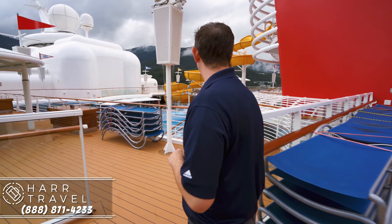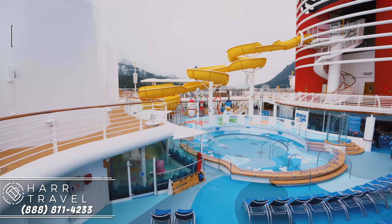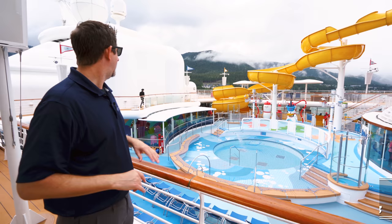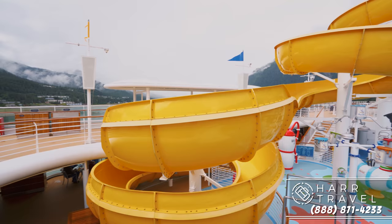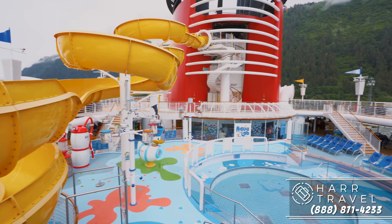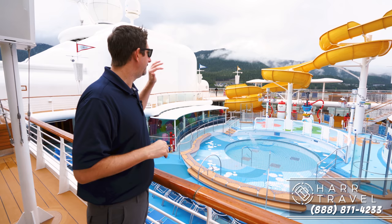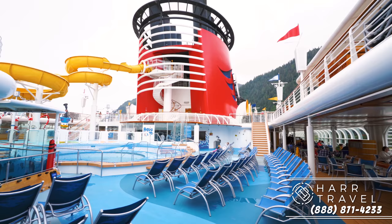You have a couple more covered areas, which are fantastic especially when it's drizzling like right now, or if it's raining in the tropics. Over here you're going to see the Aqua Lab — they're just reopening it here. The slide is awesome, all the way up to the top with a stairway — you only have to be 38 inches tall to go on it. The Aqua Lab has all kinds of fun things that are going to be squirting everywhere, and the water fills up and dumps out. You also have the kids pool and then behind it is Dory's Reef, which is for the littlest of kids.